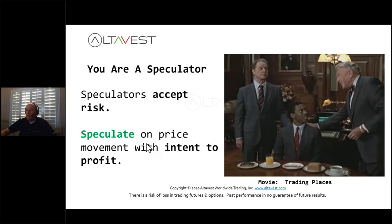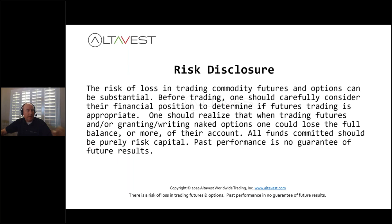Take a moment to read that risk disclosure. It is important. Remember that all funds committed should be risk capital when you're trading, and past performance is no guarantee of future results.